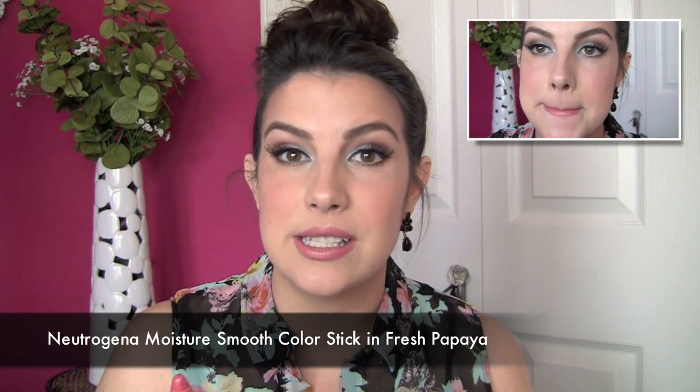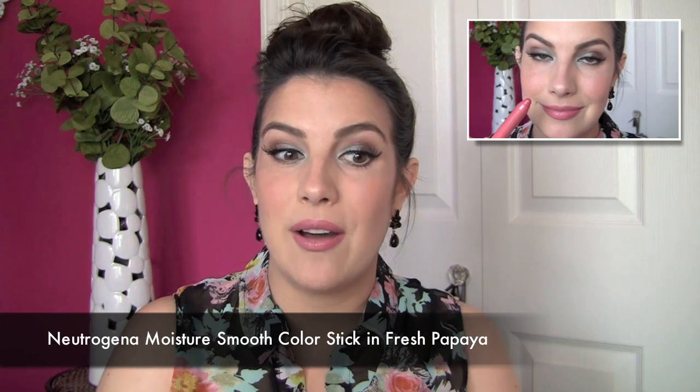That cooling sensation is so refreshing especially this time of year. Another thing I'd throw into this category — it's not just a balm, but it's probably the colored lip product I own that does the most for hydration and keeping lips from getting dry and chapped. The Neutrogena Moisture Smooth Color Sticks are awesome. The shade I'm holding is called Fresh Papaya — a great summertime shade. I'd love to see them branch out with tons of shades because they're a wonderful texture, so hydrating, and the best jumbo lip pencil out there.